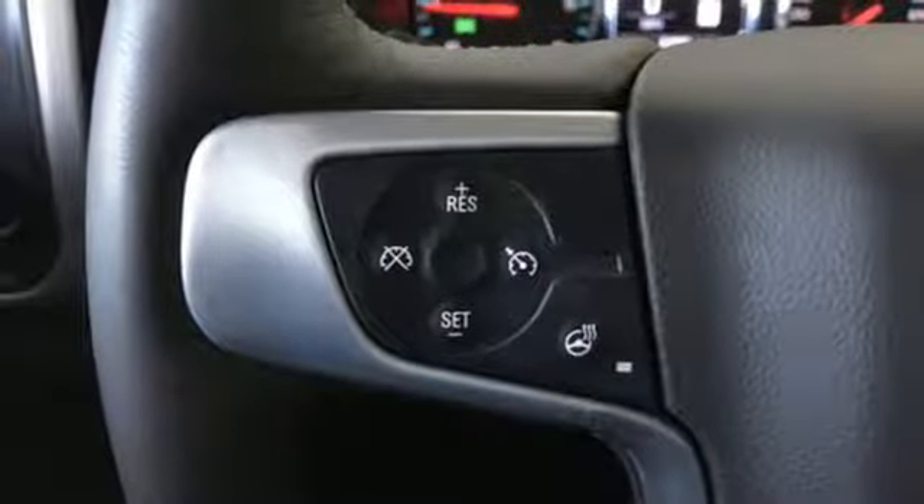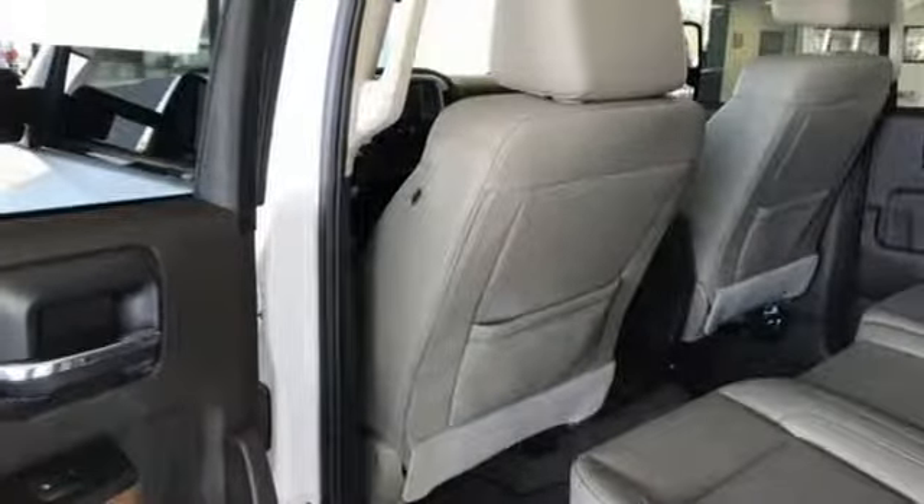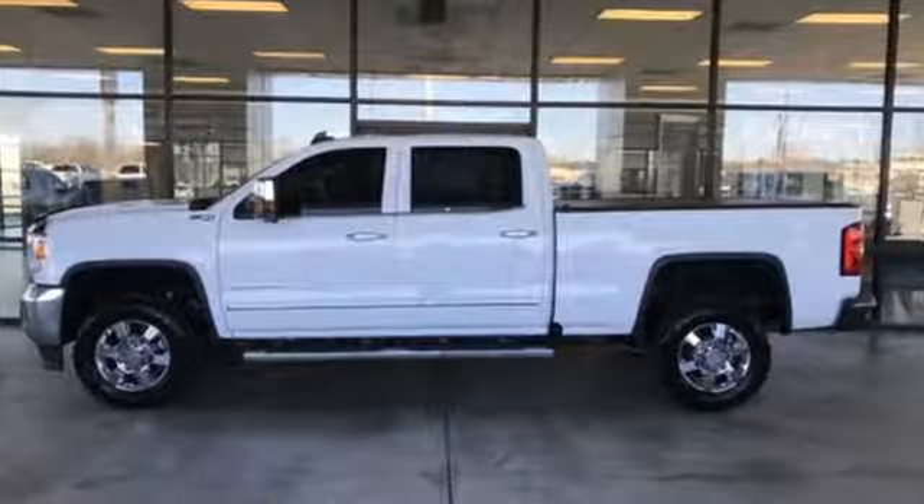Truktran calls it a truck with class-leading power, efficiency, and smarts. Smart capabilities, strong performance — GMC. Driving is believing.